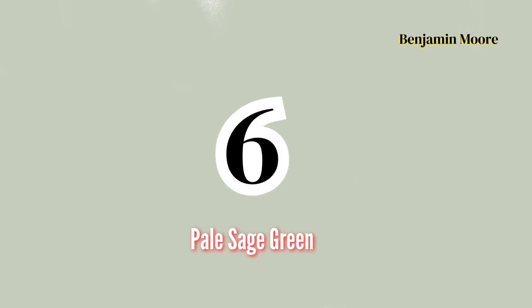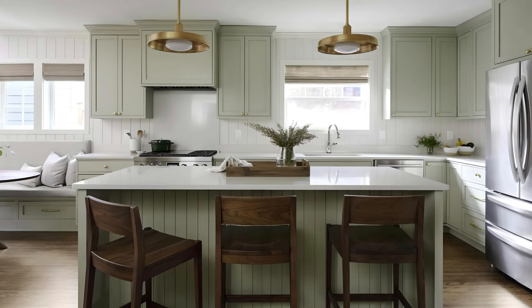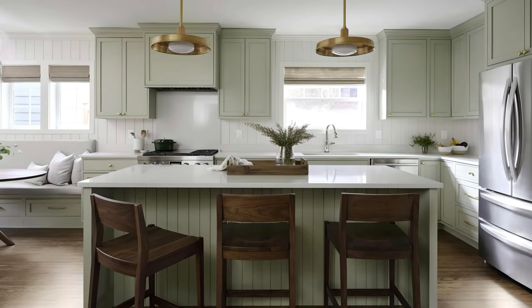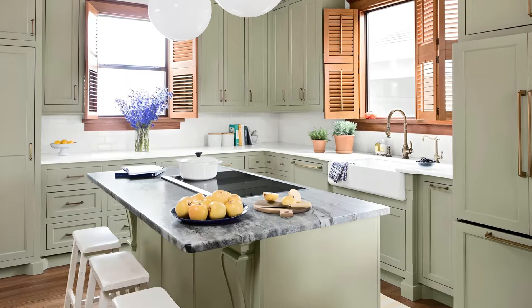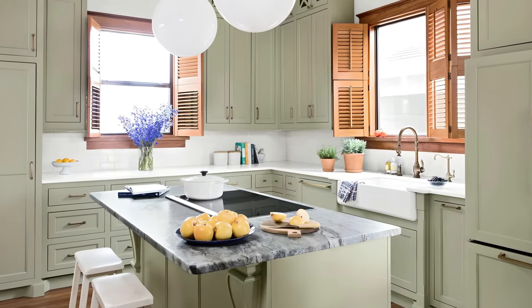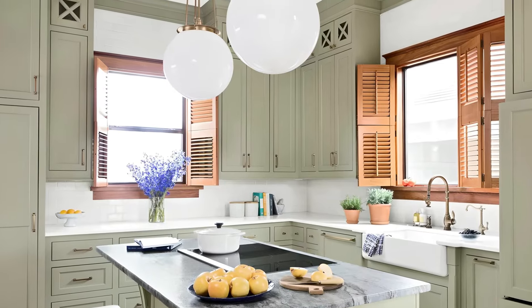Number 6: Pale Sage Green by Benjamin Moore. Pale Sage Green is a delicate, nature-inspired color that brings a calm, soothing energy to your cabinets. This soft green shade has a muted, almost grayish quality, making it an ideal choice for those who want to introduce a hint of color without overwhelming the room.